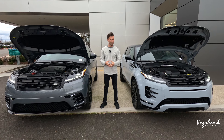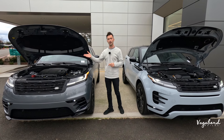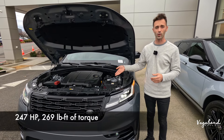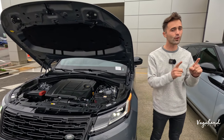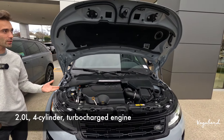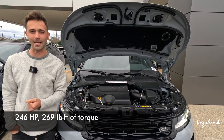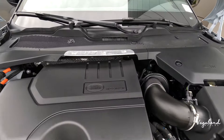Both come with the Dynamic SC P250 trim. Under the hood of the 2024 Range Rover Velar, you get a 2.0-liter four-cylinder turbocharged engine with an 8-speed automatic transmission, 247 horsepower with 269 pound-feet of torque, all-wheel drive, and electric power steering. The 2024 Range Rover Evoque also has the 2.0 four-cylinder turbocharged engine, but with a 9-speed automatic transmission, giving you 246 horsepower with the same 269 pound-feet of torque.